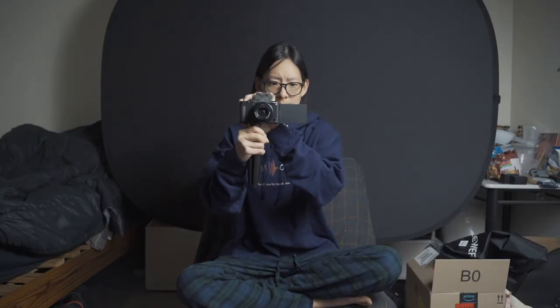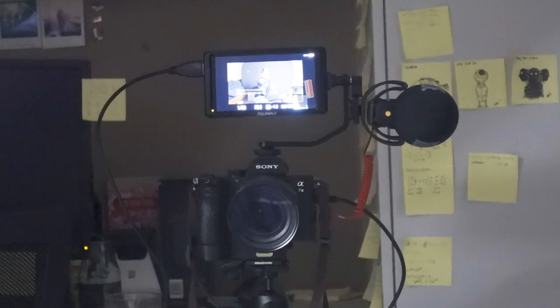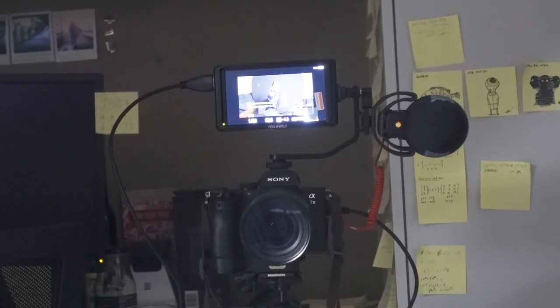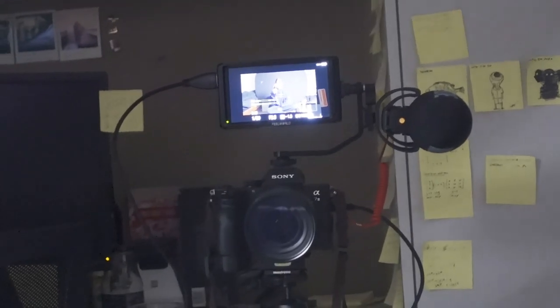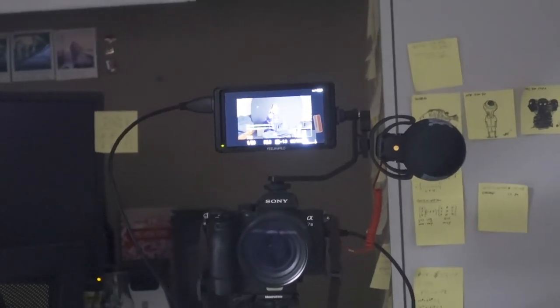Moving on to the microphone. This is a Rode VideoMic Pro+, which recently came out — I only bought it because I was going to vlog more often. This is not a cheap mic and you shouldn't have to get it for your recording. But I think the microphone is the most crucial part of your virtual three-minute thesis, because if your sound quality is so distorted that nobody can understand you, it is a waste of your time. If you're going to invest in one thing, invest in the microphone. Phone microphones are actually not bad if you're not in a position to buy a new mic.